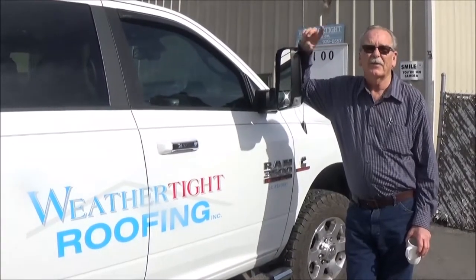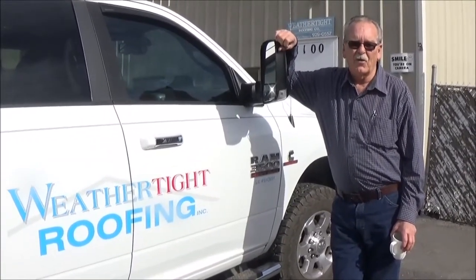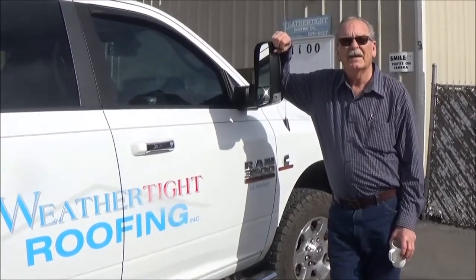Hi, Guy here from WeatherTech Roofing — the roofing guy. Bo here wanted me to go over what you can expect when you call us to do a roof inspection.